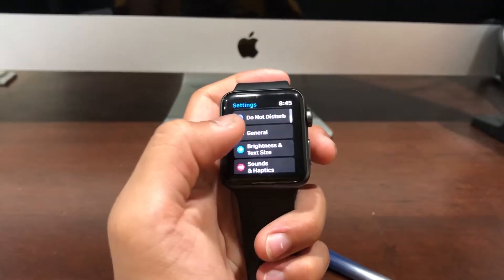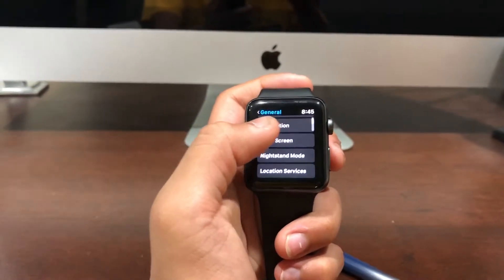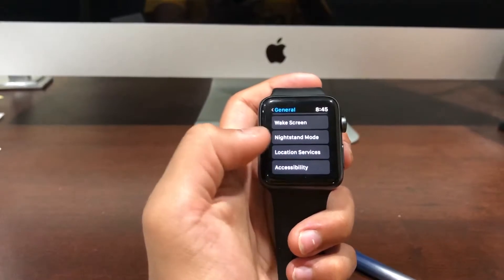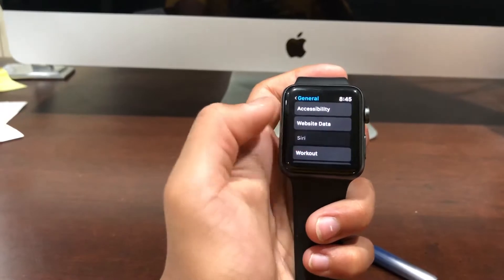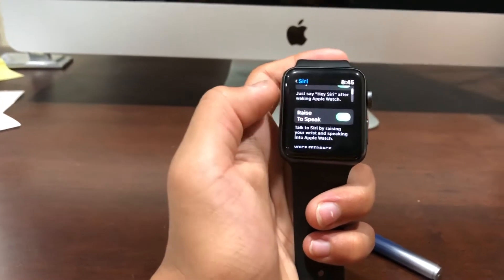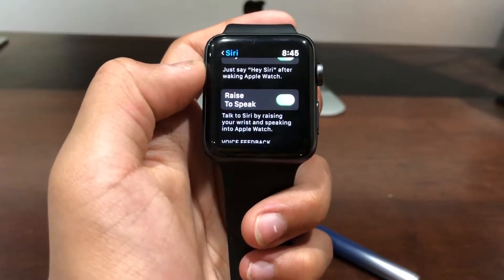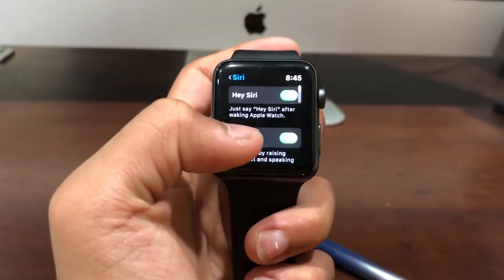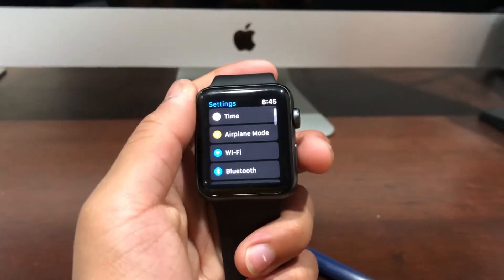The next feature on the list is Raise to Speak. I've never used this before — right here it says "talk to Siri by raising your wrist and speaking into your Apple Watch without saying Hey Siri." So we'll see how that works in watchOS 5.